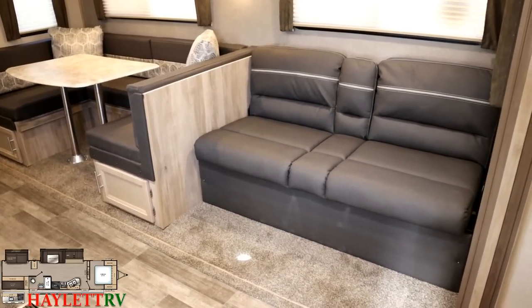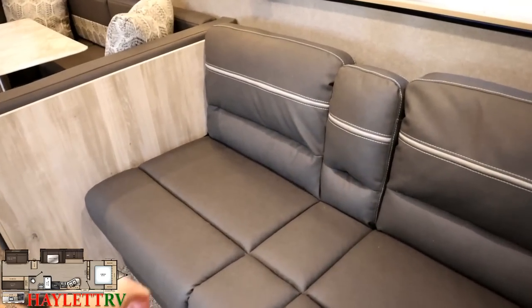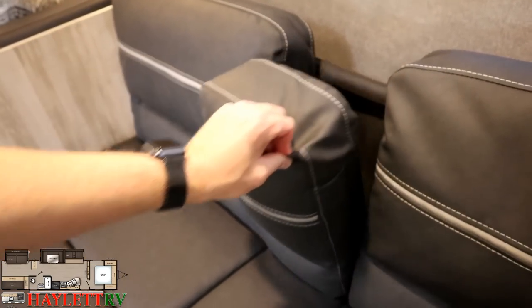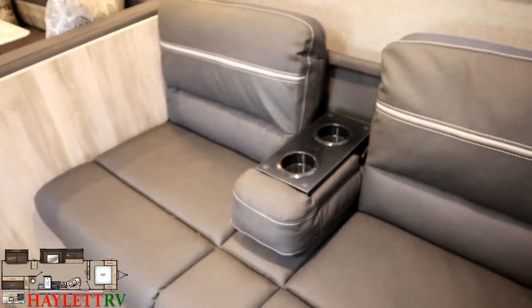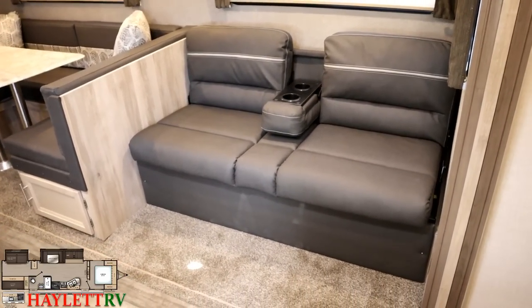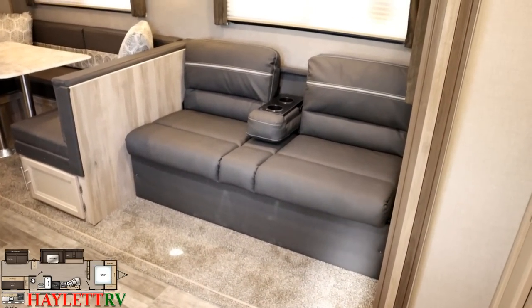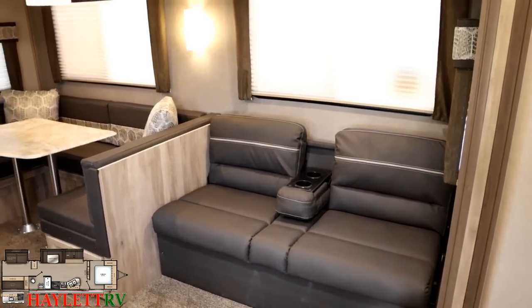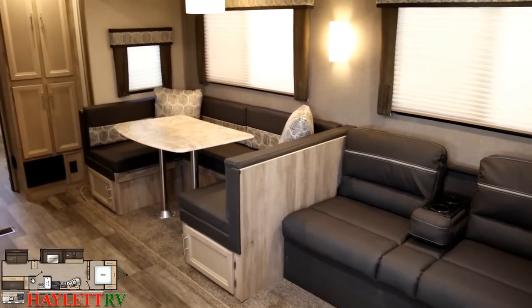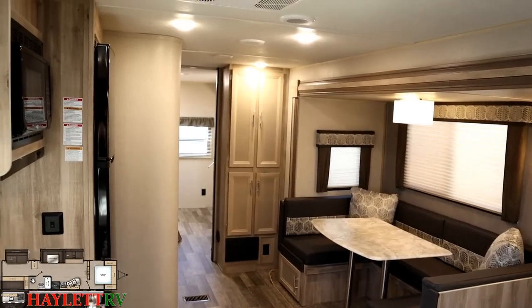We've got a full-on big super slide. A lot of brands have stopped doing this, but Catalina has continued. You've got almost a simulated theater cinema sofa situation going on — it's nice to sit down and set a drink next to you so you don't have to get up all the time. I like the big panoramic viewing windows all the way around here.